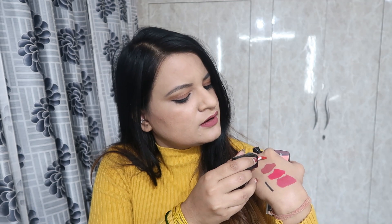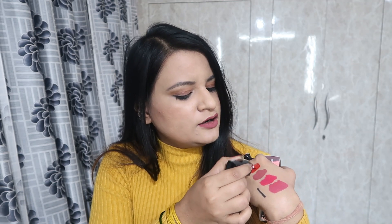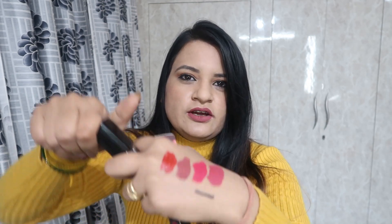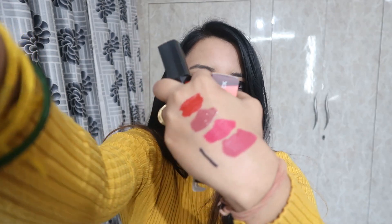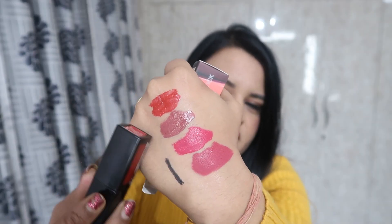This is Red Killing It — a brick red shade. I like this brick red color. So in total, I showed you 4 shades of Stayworky lipstick.